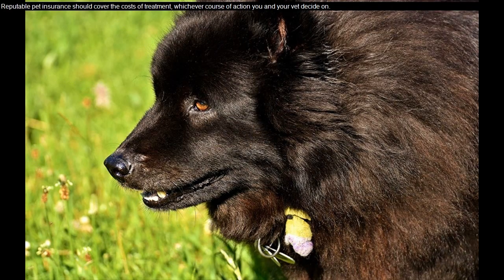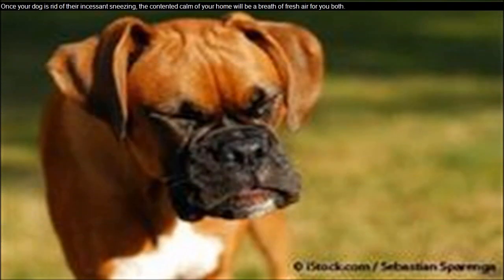Reputable pet insurance should cover the costs of treatment, whichever course of action you and your vet decide on. Once your dog is rid of their incessant sneezing, the contented calm of your home will be a breath of fresh air for you both.